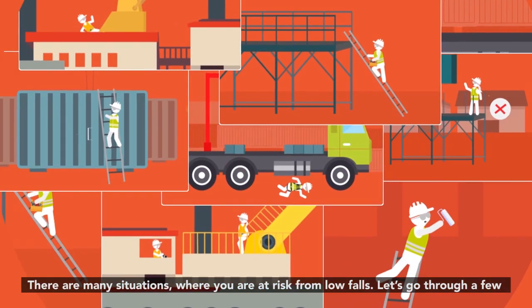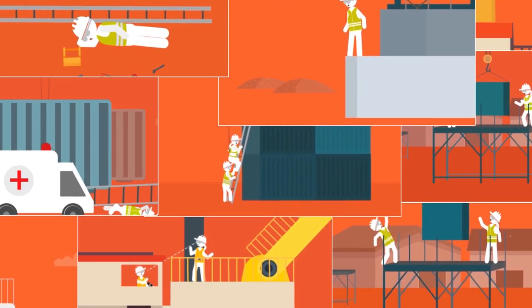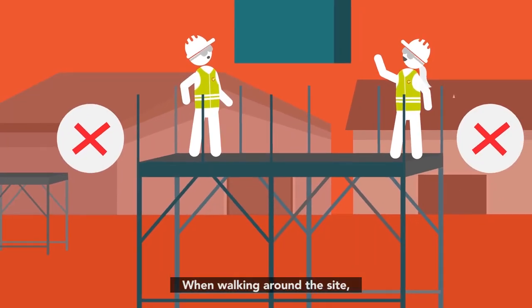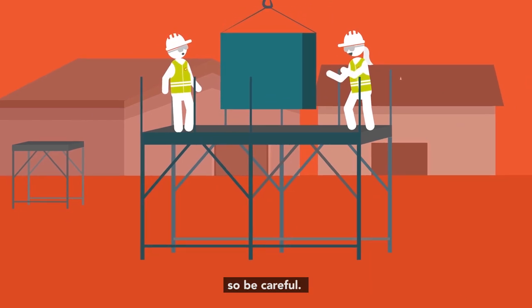There are many situations where you're at risk from low falls. Let's go through a few. Number one: getting from A to B on site. When walking around the site, you may find yourself in dangerous situations where low falls can occur, so be careful.